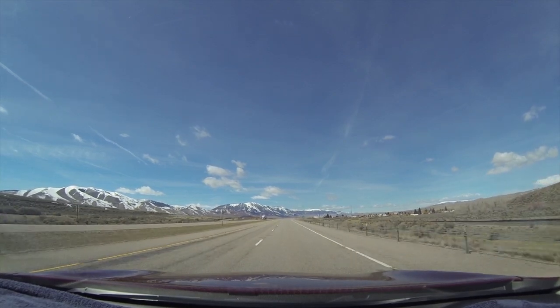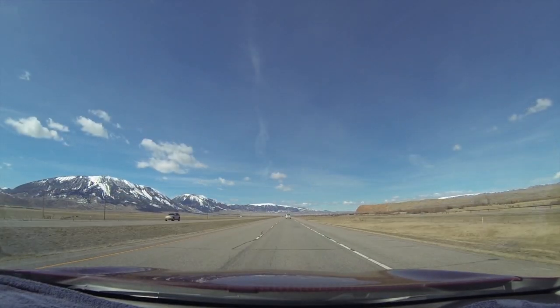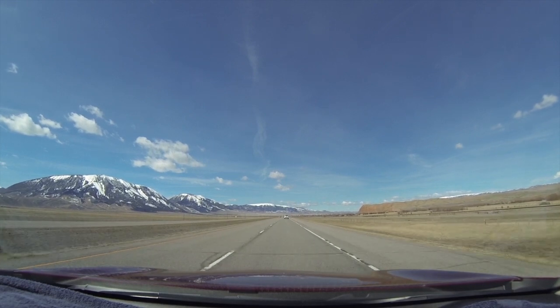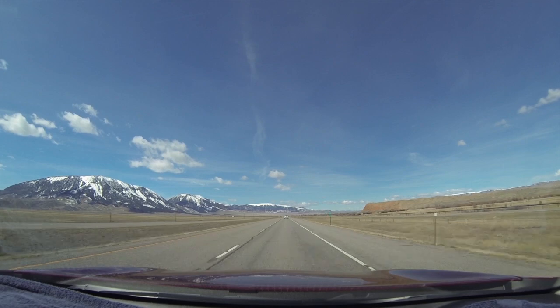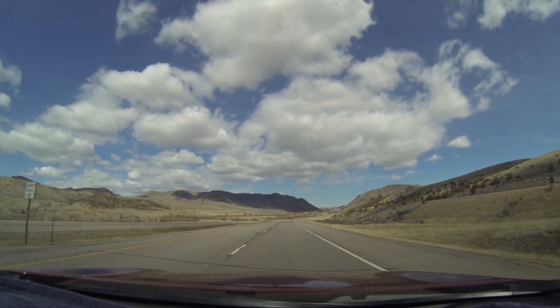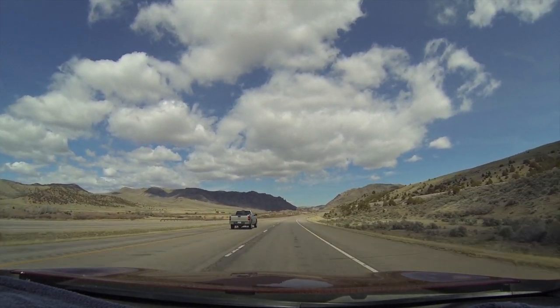I've made this trek over this pass at least 20 times now, and every time I'm just thankful. I've even gotten caught up here in a couple blizzards, but it really wasn't that bad. It's well maintained — they always have plows and salt trucks and everything out. But look at this weather today. This is just picture perfect.